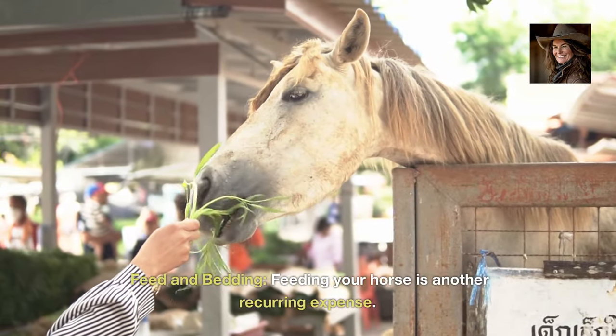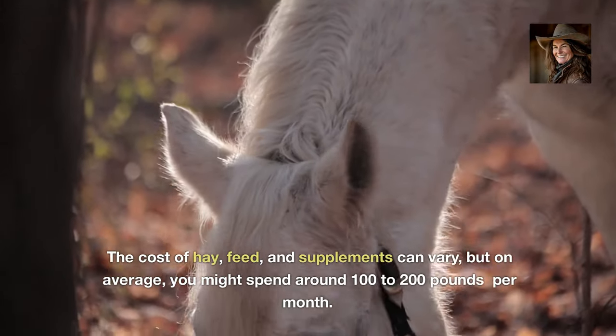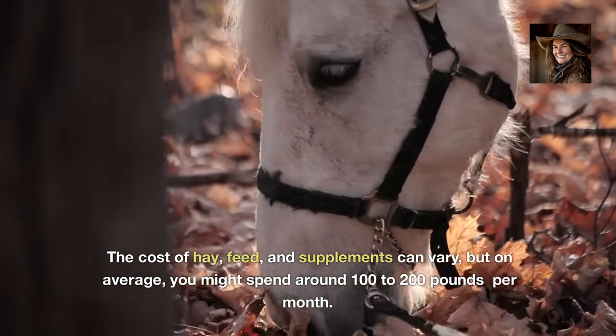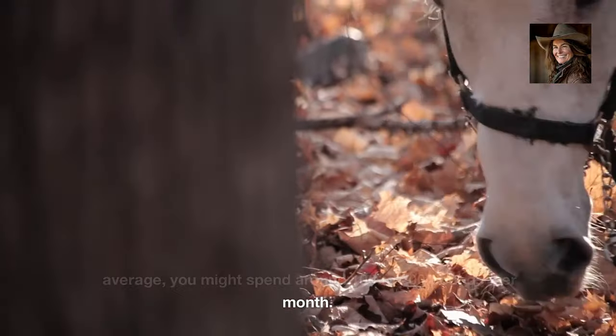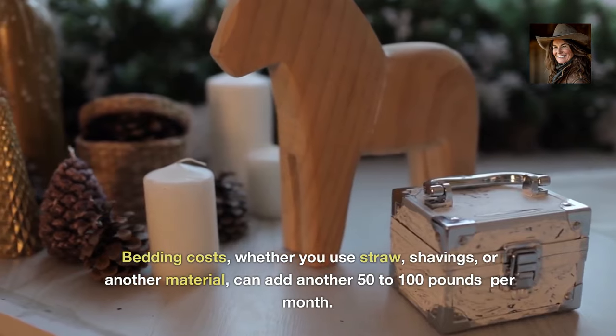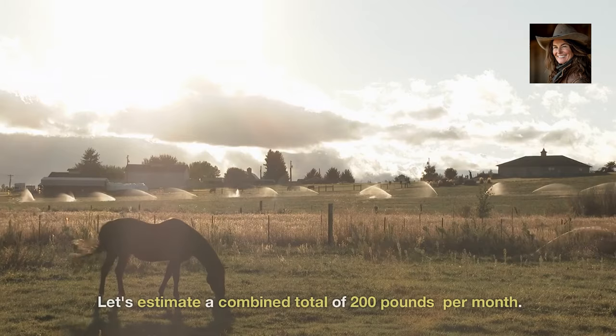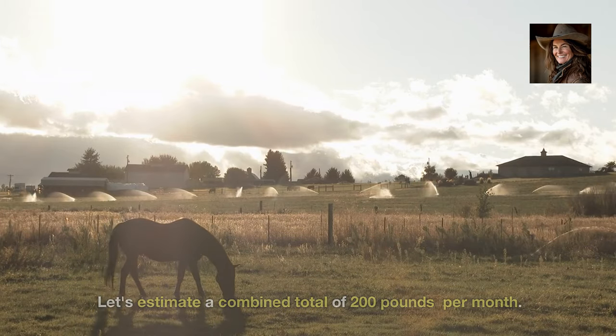Feed and bedding. Feeding your horse is another recurring expense. The cost of hay, feed and supplements can vary, but on average you might spend around £100 to £200 per month. Bedding costs — whether you use straw, shavings or another material — can add another £50 to £100 per month. Let's estimate a combined total of £200 per month.